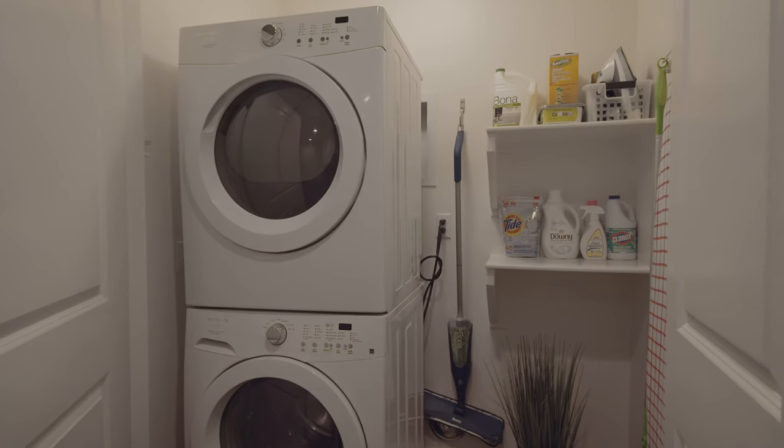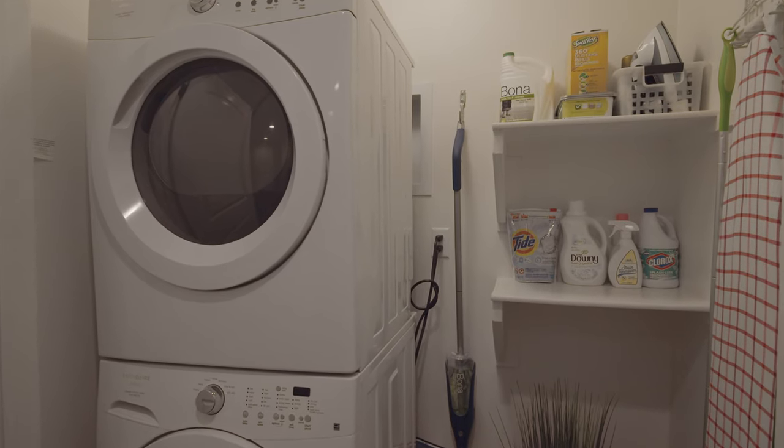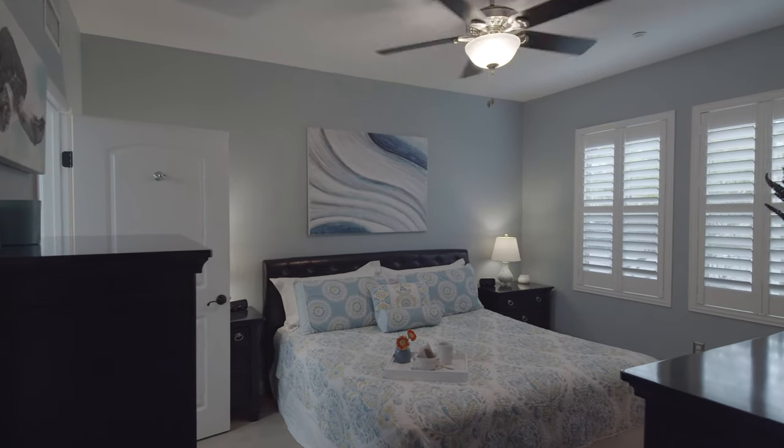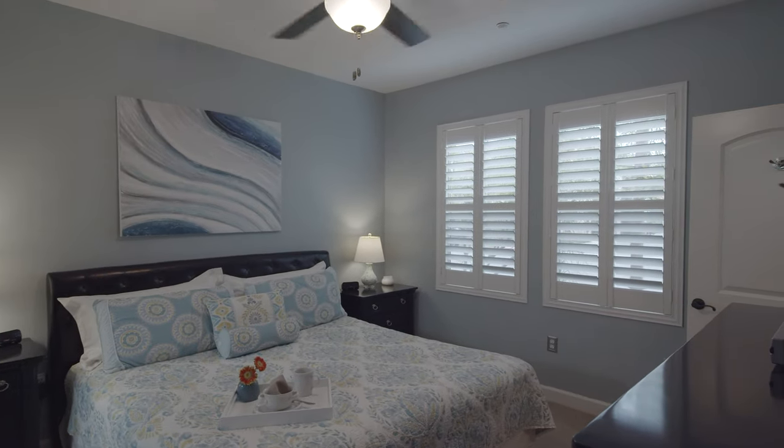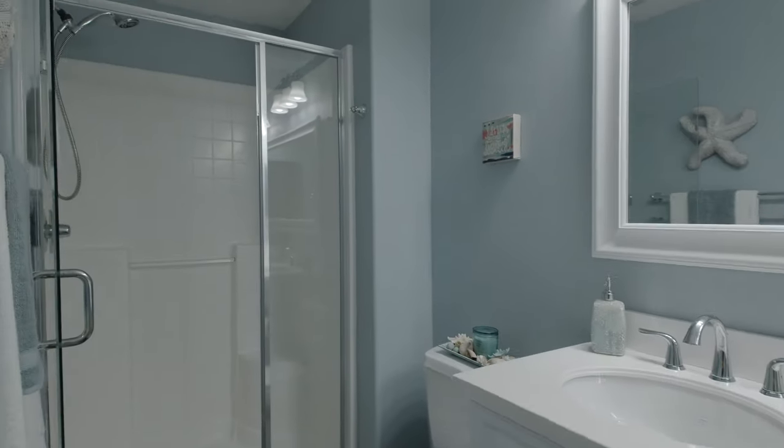Your laundry room houses a stackable full-size washer dryer with plenty of storage. The master bedroom features a garden view, walk-in closet, and an ensuite bath with large walk-in shower.